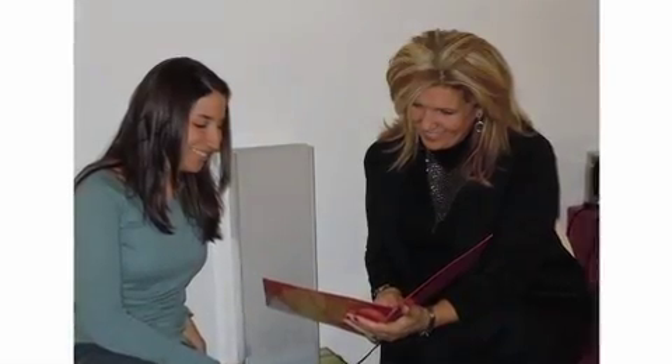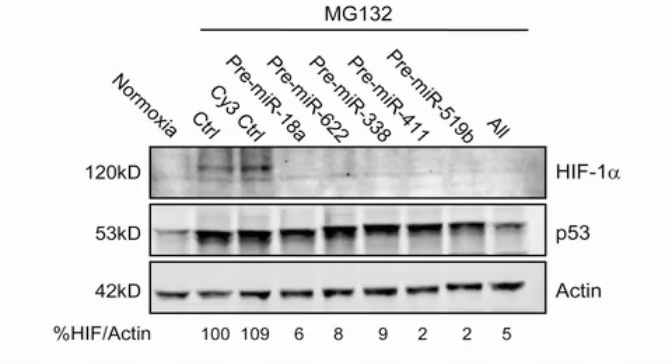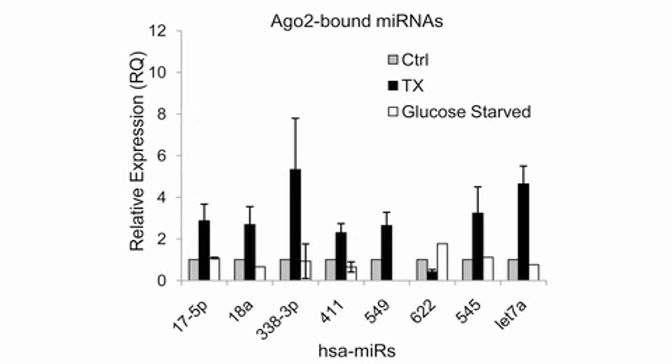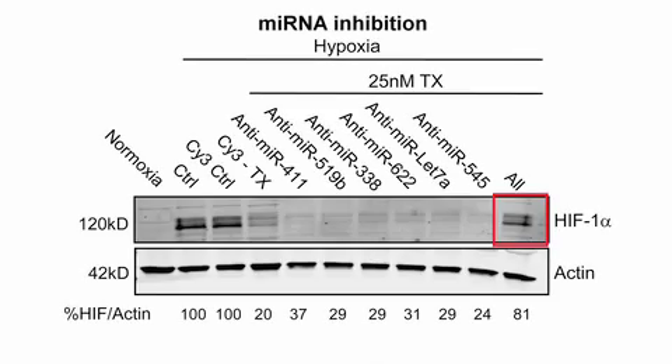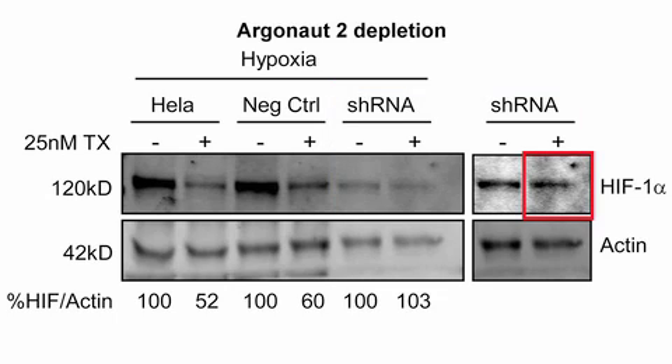P-bodies are hubs for microRNAs as well as the microRNA machinery. So we wondered whether specific microRNAs that target HIF-1-alpha were also involved in our mechanism of microtubule-dependent regulation. We used the Sanger database to identify several microRNAs predicted to target the 3' UTR of HIF-1-alpha. We found that when you either stabilize or depolymerize the microtubule cytoskeleton, these particular microRNAs are also sequestered in P-bodies along with the HIF-1-alpha mRNA. Inhibiting these microRNAs, or depleting cells of Argonaute-2, blocks Taxol's ability to suppress HIF-1-alpha expression.